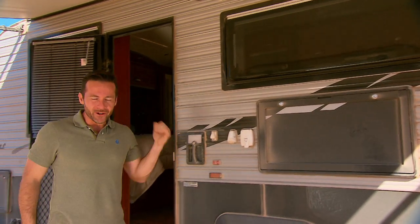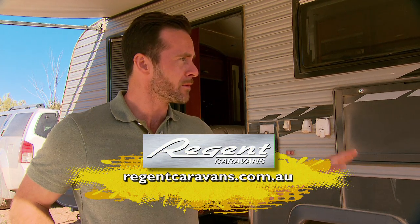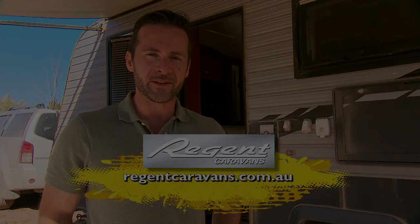Wow, there are just so many features inside. This Regent Cruiser is tough and durable on the outside, but comfortable and luxurious on the inside. It is bound to make any trip thoroughly enjoyable. If you want to know any information about the Regent Cruiser or any of the Regent range, visit regentcaravans.com.au.